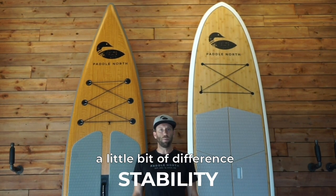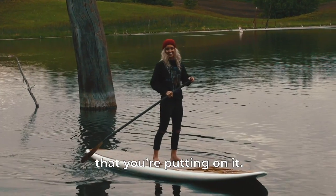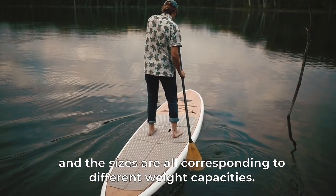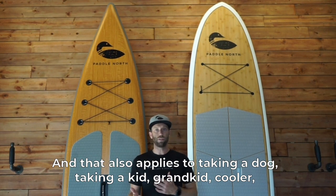Stability between the two boards can have a little bit of a difference, but they are relatively equal given that you're on a board that's designed to support the weight that you're putting on it. In our Loons we have several different sizes, and the sizes all correspond to different weight capacities. If you're under that weight capacity it should be a very stable board for you.